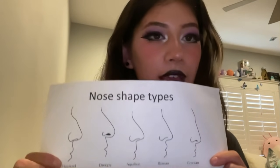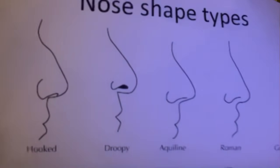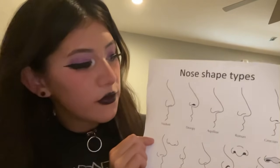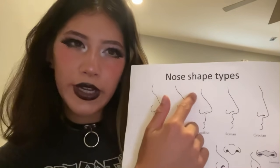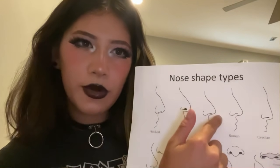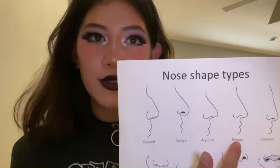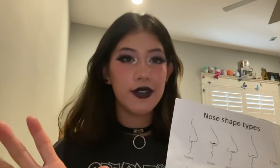The third one we have is the aquiline nose, right here. This one differs from the first two in that it's a lot more pointed. See how it's kind of sharper? These are more rounded at the tip. It kind of reminds me of Phineas from Phineas and Ferb, so that's kind of a cool nose. The fourth one is the Roman nose. I love the Roman nose. It's probably my favorite one. I'd recommend for you to get that one.